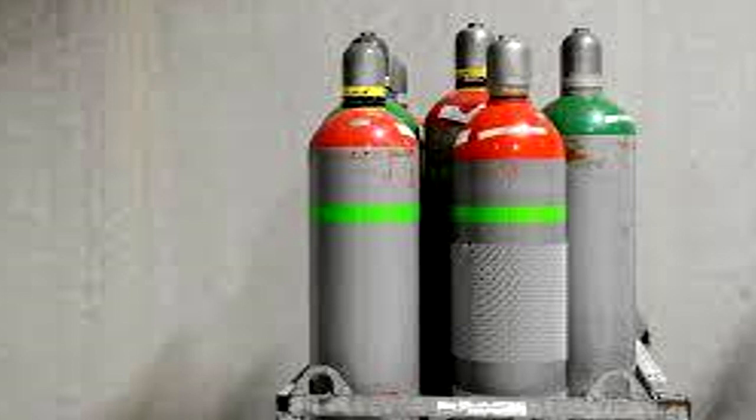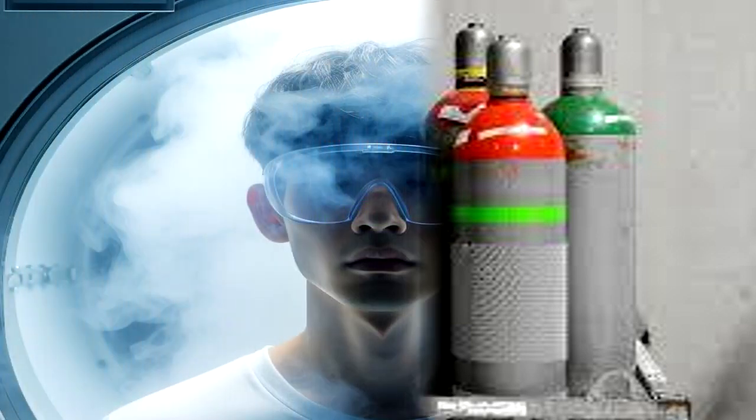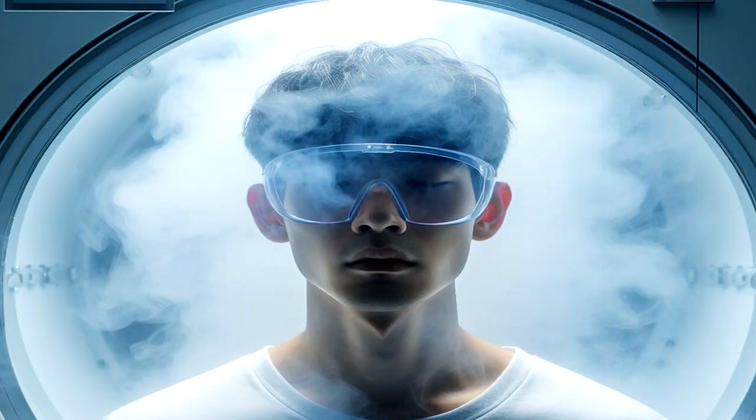SCP-3287-0's Scranton Reality Anchor is to be regularly maintained and replaced when needed. During tests with an instance of SCP-3287, test subjects are to be escorted into a designated vacuum-sealed testing area. SCP-3287 is to be pumped into the area for one minute, then recollected. Subjects are then to be escorted out through an airlock by properly equipped guards, while any remaining SCP-3287 is recollected and contained.